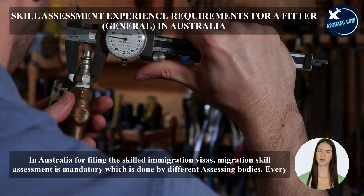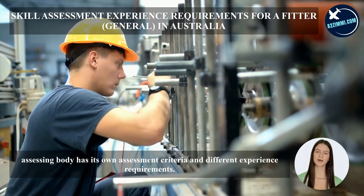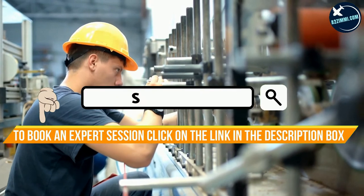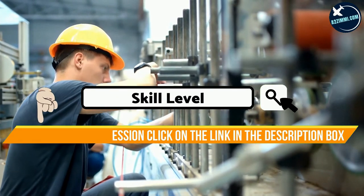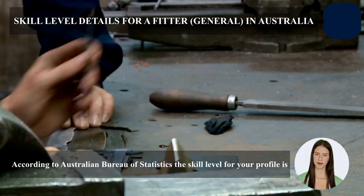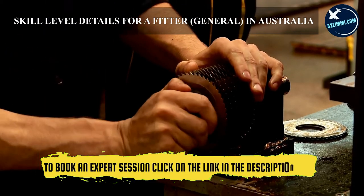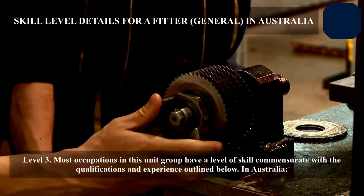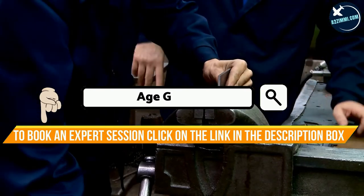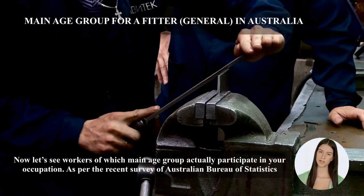In Australia, for filing skilled immigration visas, migration skill assessment is mandatory, which is done by different assessing bodies. Every assessing body has its own assessment criteria and different experience requirements. Experience required for this profile is one year. According to the Australian Bureau of Statistics, the skill level for this profile is Level 3, commensurate with AQF Certificate III including at least two years of on-the-job training, or AQF Certificate IV.